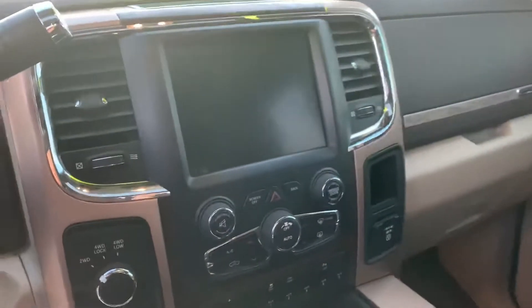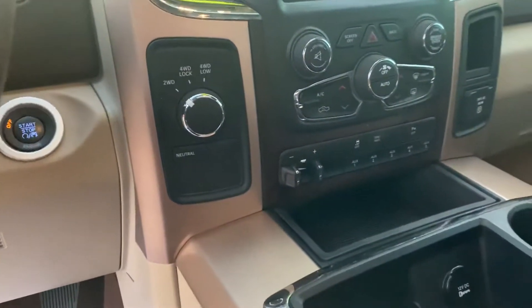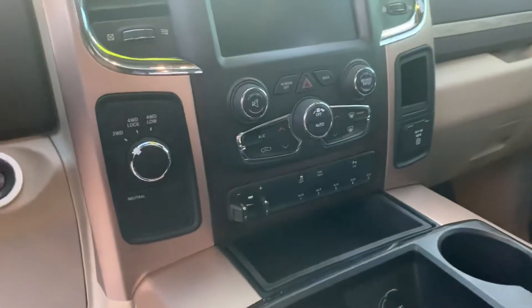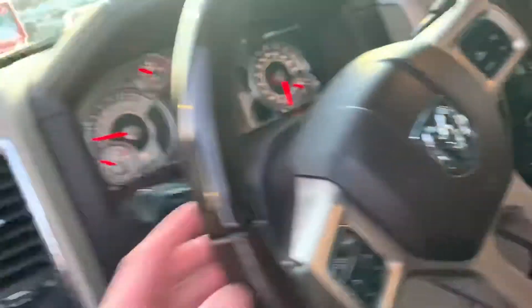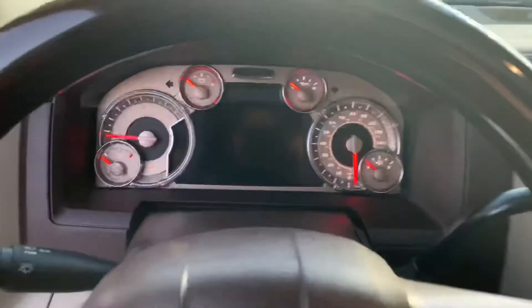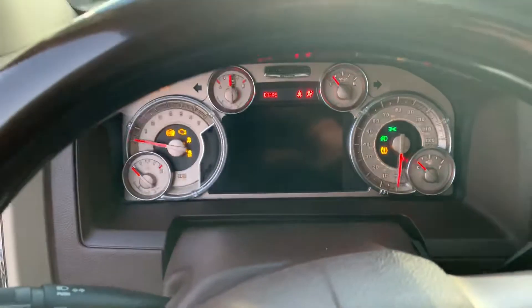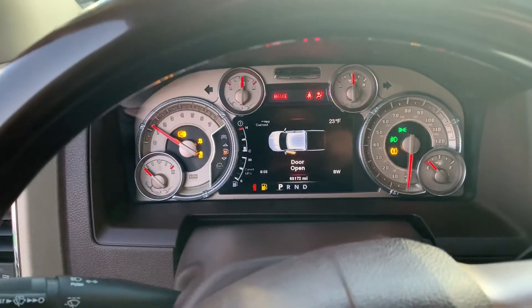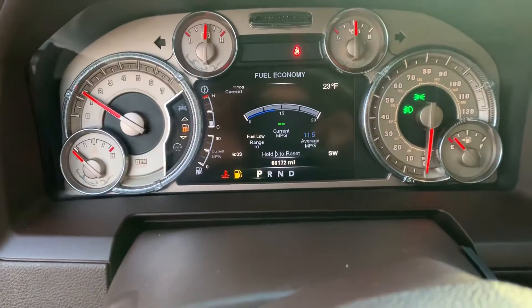8.4 touchscreen radio, trailer brake controller already installed, auxiliary switches in case you want to put a plow on this sucker — because it can do it. Now for my favorite part — only 68,000 miles.